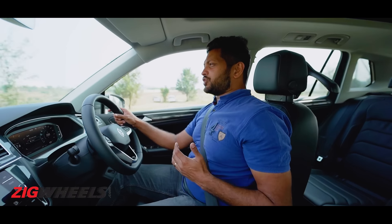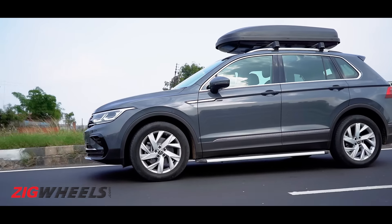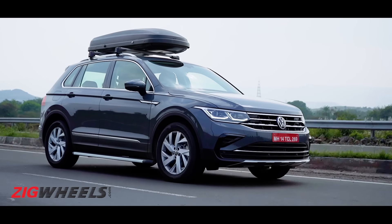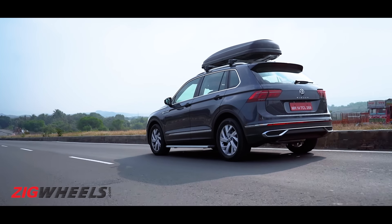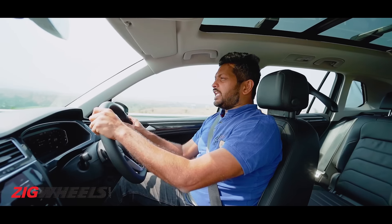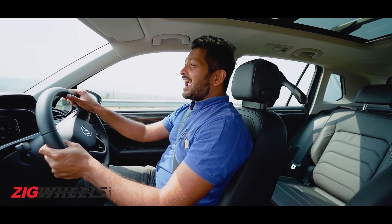Even out on the highway, thanks to this 190 PS engine, the car feels at home. You can do three-digit speeds for hours. This engine also feels refined — there's hardly any wind or tyre noise that seeps into the cabin. Even on a narrow two-lane road, if you want to execute a quick overtake, all you have to do is flex your right foot slightly and it'll get it done very easily.